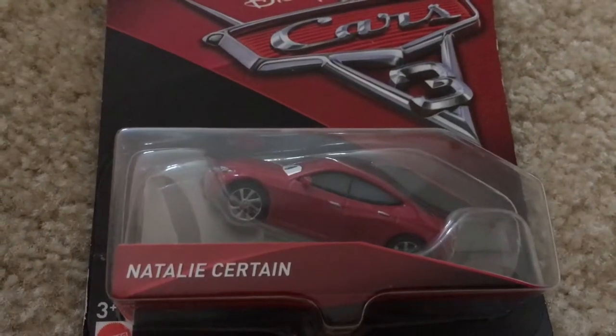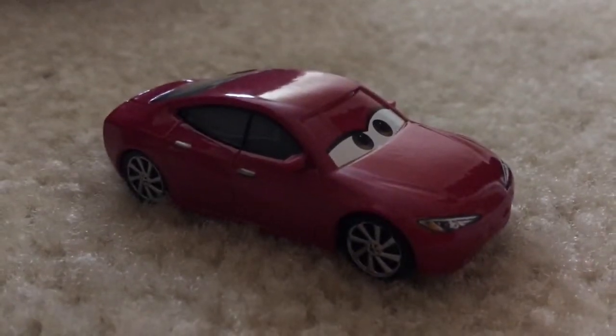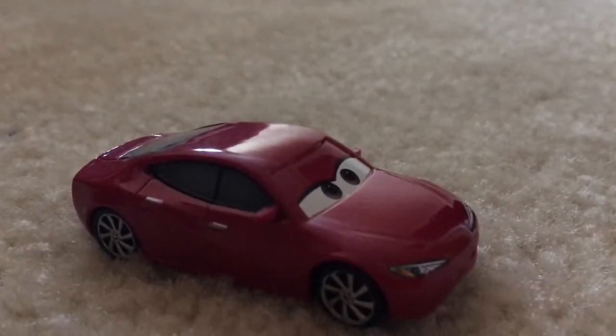Lastly we have Natalie Certain. Let's open her up. She's the color red and she's not a racer — she's a normal car.